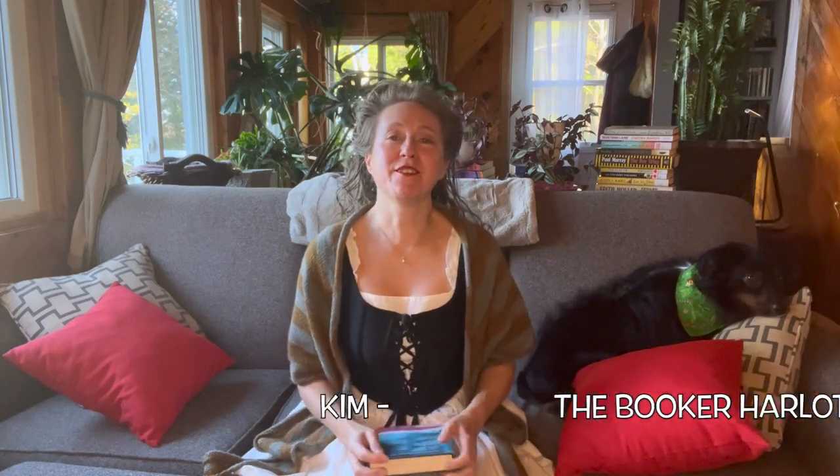Hi and welcome to my channel. My name is Kim, also known as The Booker Harlot, because I love all things Booker Prize related.